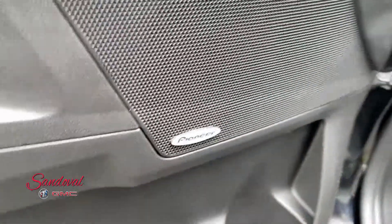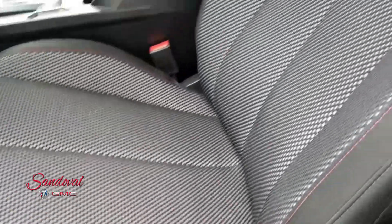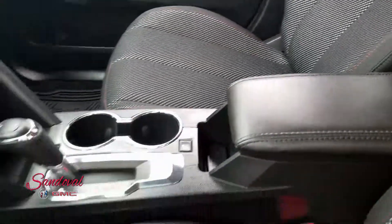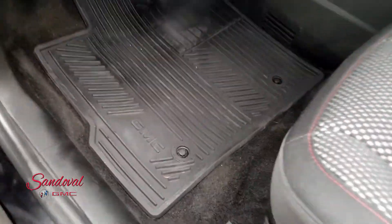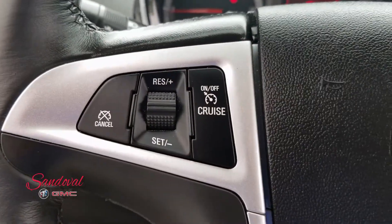Powering their speakers. You got the premium black cloth seats — these seats are heated. All-weather floor mats with the GMC logo. You got Bluetooth, steering wheel audio, and cruise control.